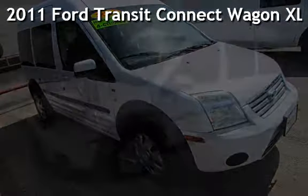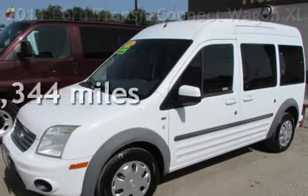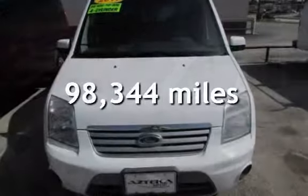Presenting a pre-owned 2011 Ford Transit Connect Wagon. This Ford has less than 99,000 miles on the odometer.